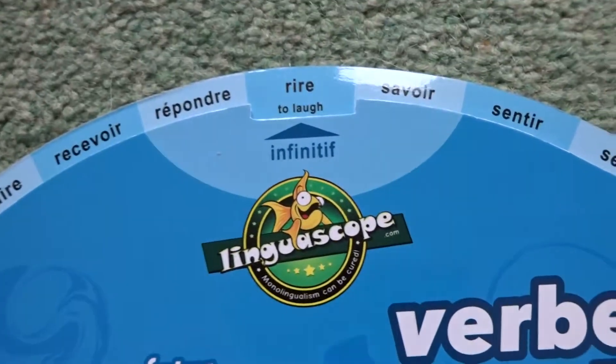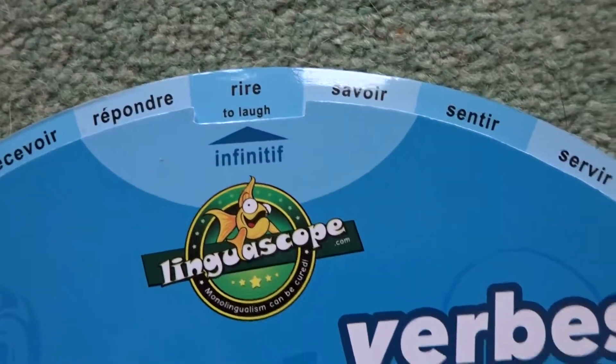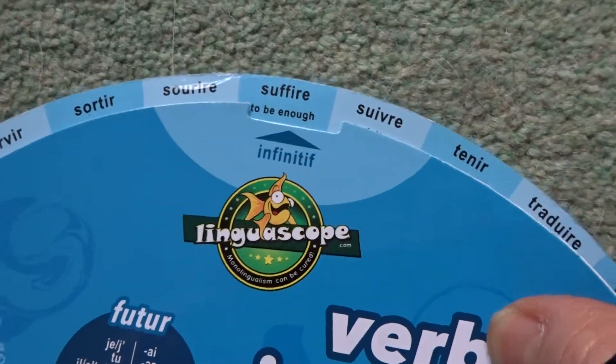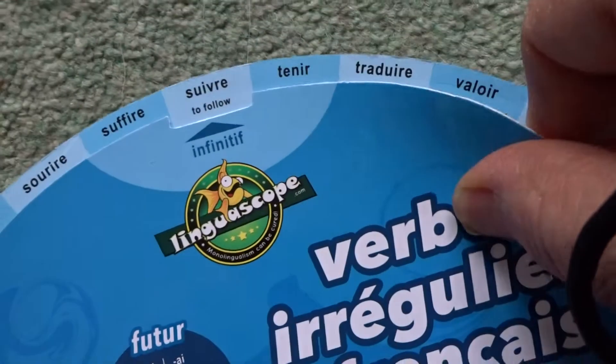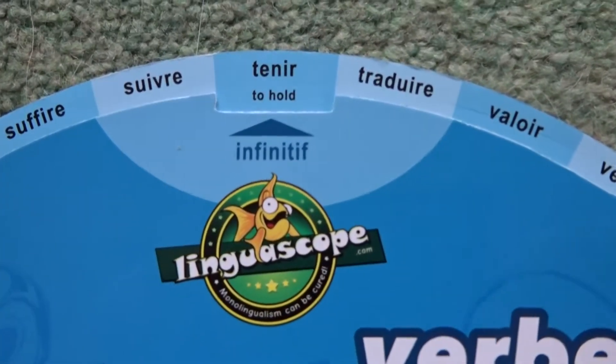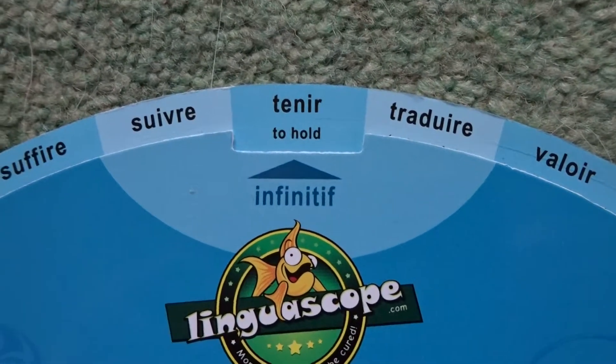So let's have a look and try a different verb this time. Let's move it around — we just have to spin this round. Where are we going to stop? Let's stop at 'tenir', which is 'to hold', as it helpfully tells us. So there we've got the infinitive.